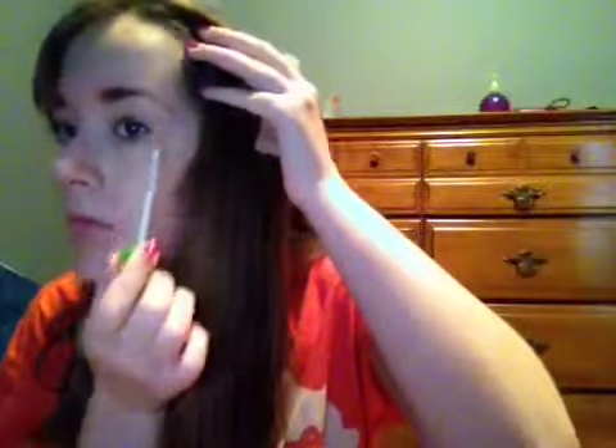Now I'm filling in my eyebrows with the Room of London Professional Eyebrow Pencil in Hazel, and then I'm going to brush out my eyebrows so they don't look all crazy. After that I'm taking my Maybelline Clear Mascara and putting that over my eyebrows to set them in place.